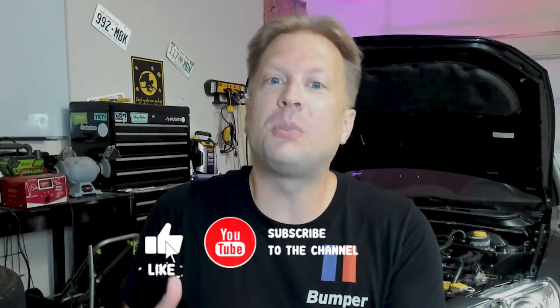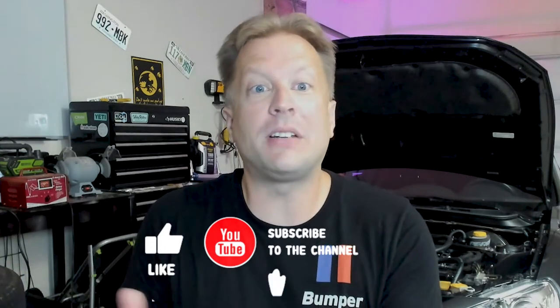Before I tell you the best way to maximize your payload capacity, can you do us a favor and click that like button below and subscribe to our channel? It helps with the algorithm and more people will get to see our content.